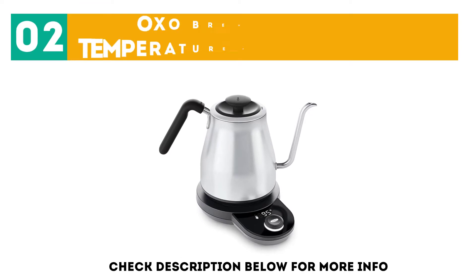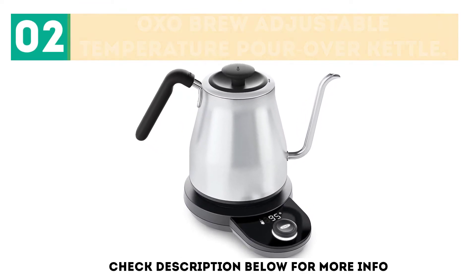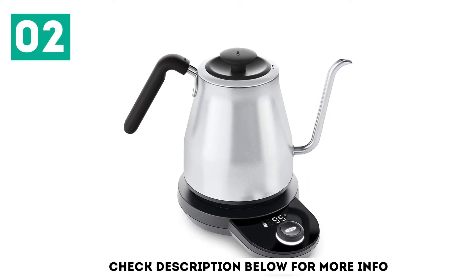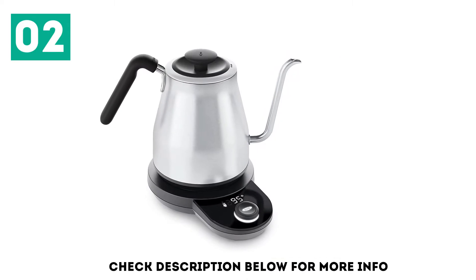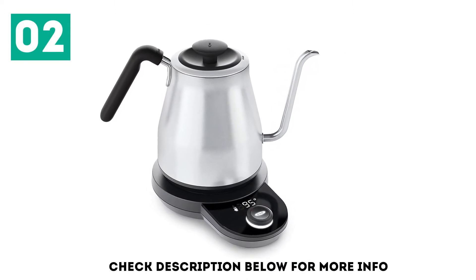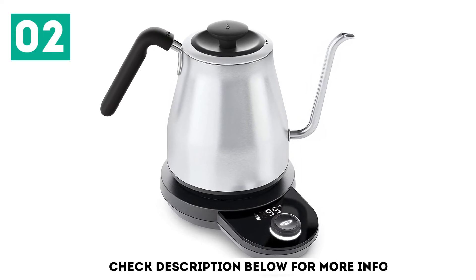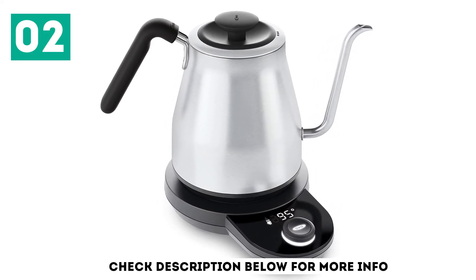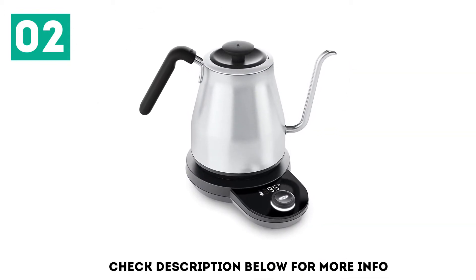At number 2, the OxoBrew Adjustable Temperature Pour-Over Kettle. The willowy spout on the OxoBrew pour-over kettle gives you the control necessary for executing the perfect pour-over, plus this kettle comes with all sorts of features that aid in creating an ideal cup of coffee or tea. The controls are totally intuitive and allow you to adjust the water temperature in 1 degree increments from 140 to 212 degrees Fahrenheit, or 40 to 100 degrees Celsius.